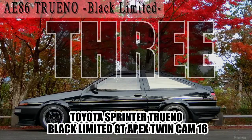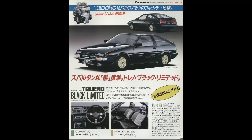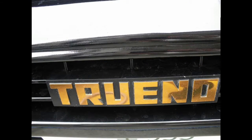On number three: the 1986 Toyota Sprinter Torano Black Limited GT Apex Twin Cam 16 — a total of 56 characters long. This is a special edition, but not to celebrate anything — just because Toyota thought a limited run of 400 Sprinter Torano AE86s painted in Toyota black color code 204 with gold and orange details was a great idea. Well, it was. These cars are insanely rare and sought after.